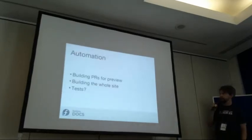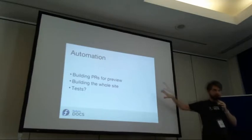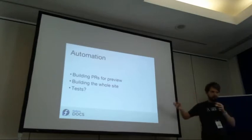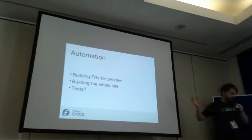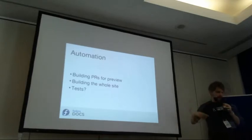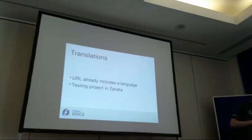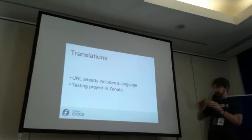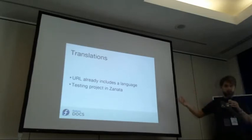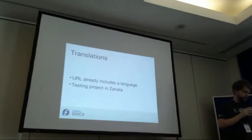For future plans, automation is the big one. We want the capability of building PRs for preview, so if you submit a PR you will see the whole site with your change — this is almost done. We also want to build the whole site automatically: if we do any change, the CI will rebuild it and deploy it, and we really want some tests. For translations, the URL is final with no changes, and we have a testing project in Zanata. We're making progress and it's one of the highest priorities.